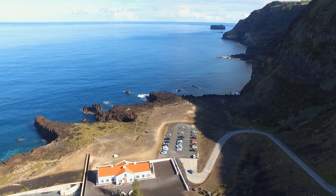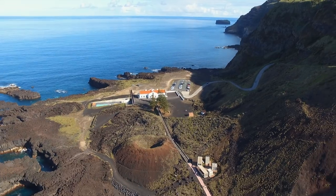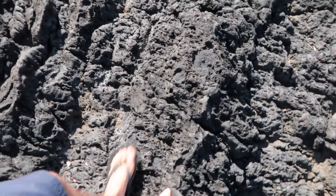You'll know when you're here because you have to go down a huge hill, then you pass a house, down a walkway, past a crater. There is a crater here, which is kind of cool, and all the rocks around here are volcanic.